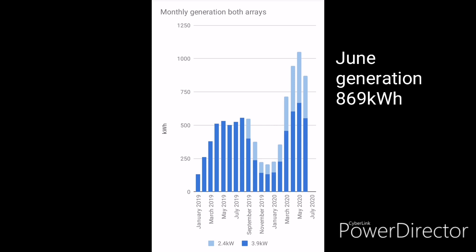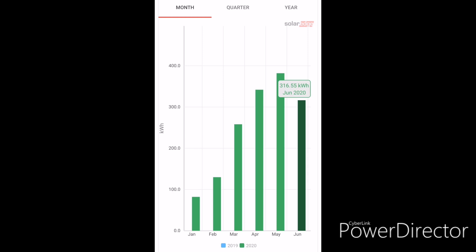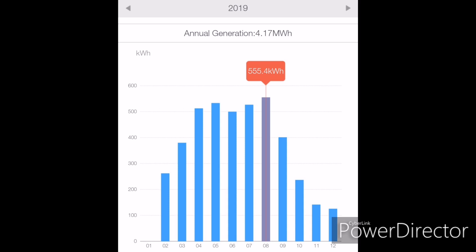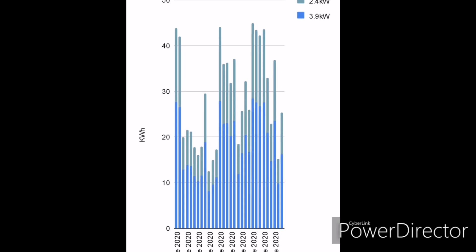Let's start with generation: 869 kilowatt hours for the month of June — less than the last two months but still pretty good. Broken down, that's 553 kilowatt hours on our first array connected to the Solus inverter, and 316 kilowatt hours on the new SolarEdge array. 553 kilowatt hours is just short of the highest month last year, which shows how good June really was — June last year was actually 10% less. Looking at individual days, the first week wasn't so good but thereafter definitely got better.